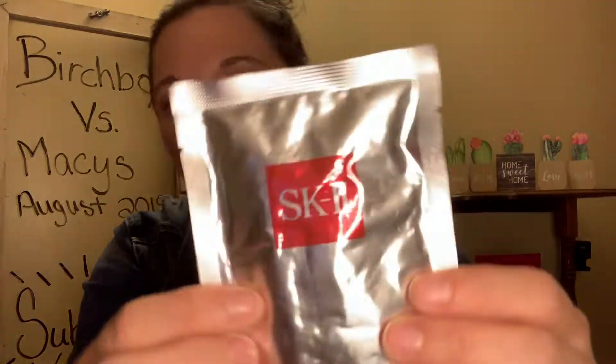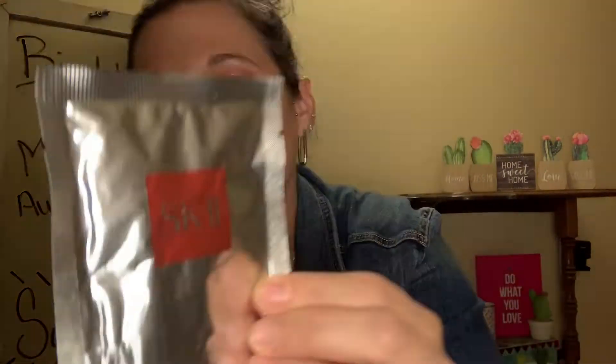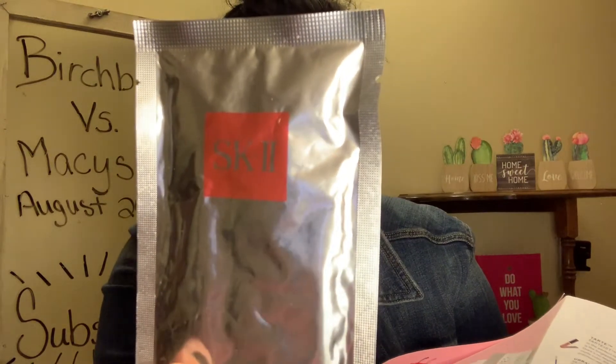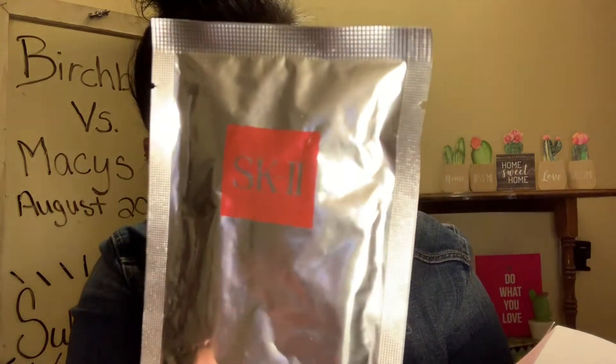The next item in this foil packet is SK-II — it is a sheet mask. The SK-II Facial Treatment Mask: behind every great makeup look is an even greater skin. Prep yours with this sheet mask infused with the brand's moisturizing and nourishing Pitera. A 10-pack of these masks retails for $135. So that is one full-size product because it is a full sheet mask. I love sheet masks and I am definitely going to be doing this one in a Self-Care Sunday video — I have a playlist on my page with all of those if you want to check them out.